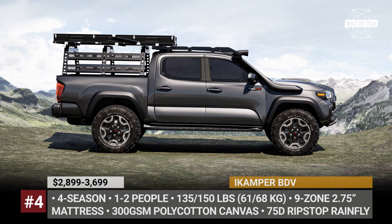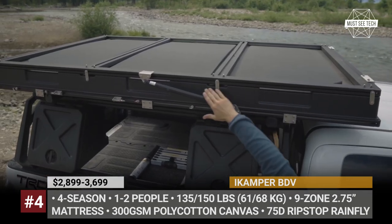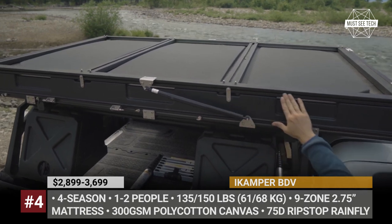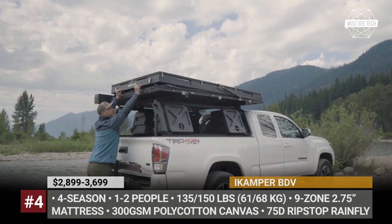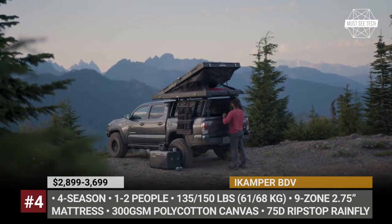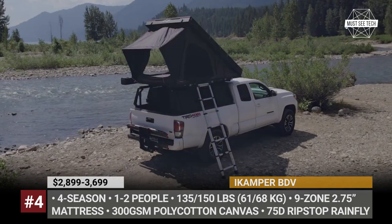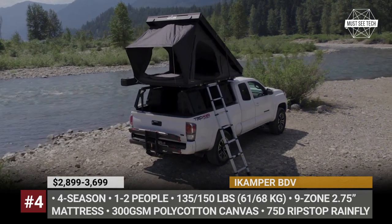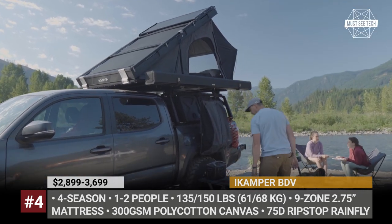iCamper BDV. South Korea's iCamper removes the boundaries of customizing their tents by releasing the first do-it-yourself kit that lets you load all of your gear without cutting corners. Offered in single and dual-person variants, the BDV — aka Blue Dot Voyager — is a four-season rooftop tent with a 7-inch profile, instantaneous setup, and expansive windows.